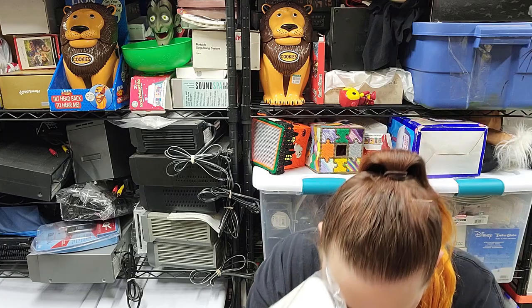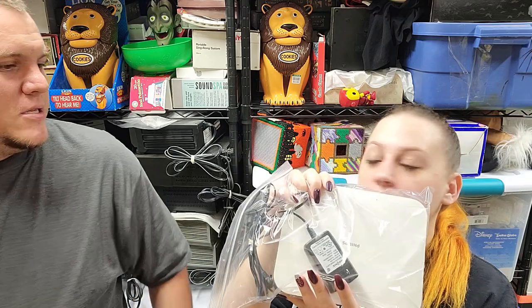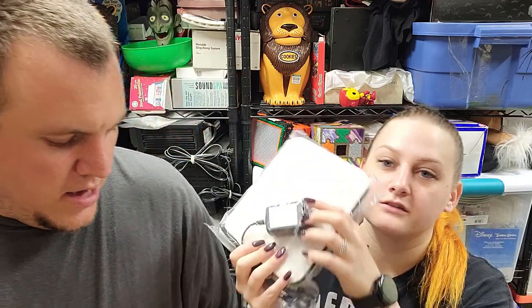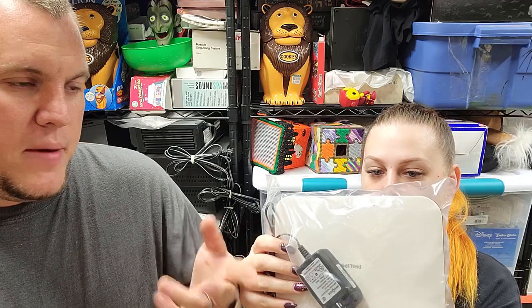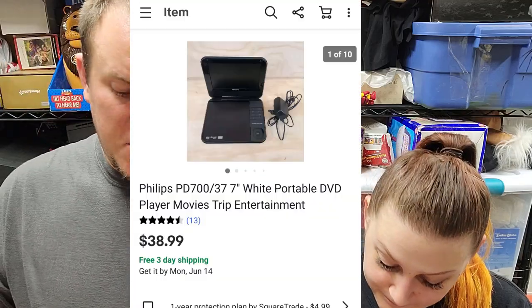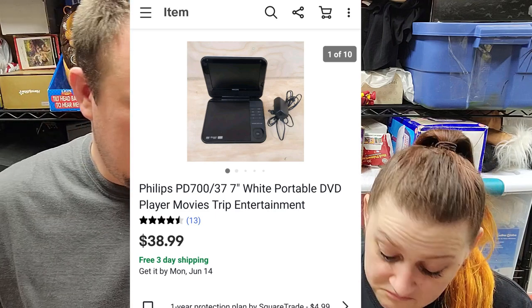Next we've got a Philips portable DVD player. It does work — I got it from a big buy from a guy who saves video game stuff and VCRs. It was super dirty with no power cord, but I happen to have a whole bunch of power cords saved. I found one that fit, was the correct voltage, powered right on, watched a DVD, and cleaned it up. It sold for $39 shipped. It might go padded flat rate, otherwise around $9 to ship.